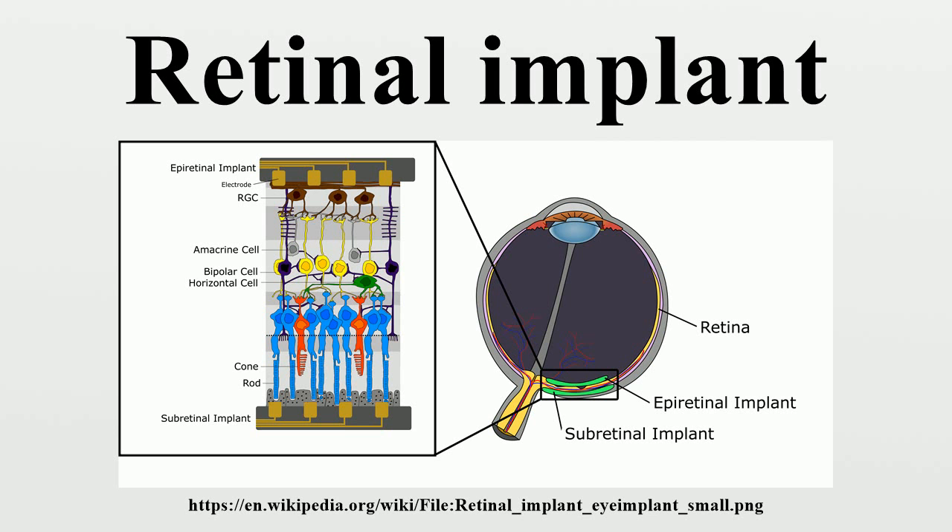Optobionics was the first company to develop a subretinal implant and evaluate the design in a clinical trial. Initial reports indicated that the implantation procedure was safe, and all subjects reported some perception of light and mild improvement in visual function. The current version of this device has been implanted in 10 patients, who have each reported improvements in the perception of visual details, including contrast, shape, and movement. Retina Implant AG in Germany has also developed a subretinal implant, which has undergone clinical testing in 9 patients.